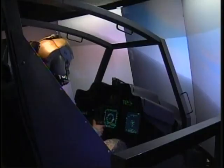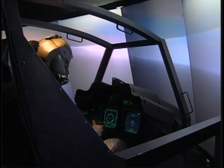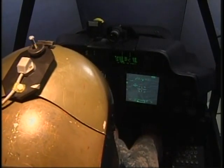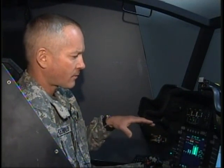Chief Warrant Officer 4 Carl Schoenwald, a TAC standardization instructor pilot, says the transition from simulator to the helicopter is seamless. The cockpit is exactly the same cockpit that you have in the actual aircraft. So if you transfer from here into the airplane, it's like you were in the airplane when you fly this — it greatly improves your proficiency and your situational awareness in the actual aircraft.